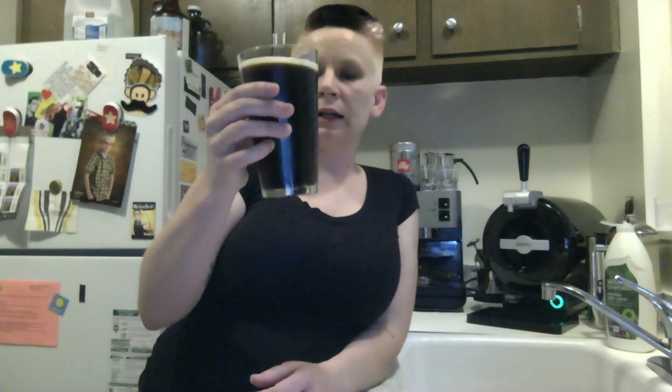Color-wise, it's pretty dark. Not really any light is coming through this. It does pour with a nice head and it dissipates, which we expect for a brown ale. It's dark enough that I really can't see bubbles too much, but if I look hard — and I'm not wearing my glasses — it's kind of bubbly in there.